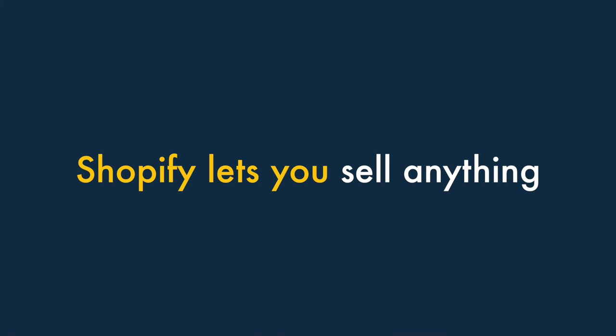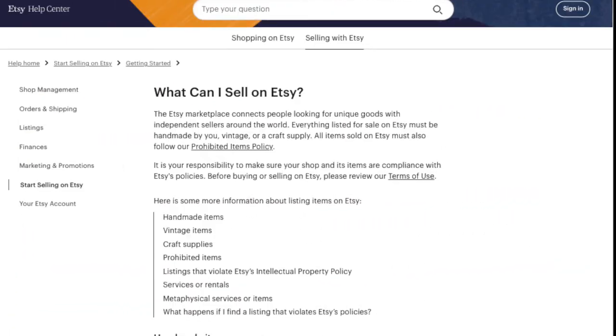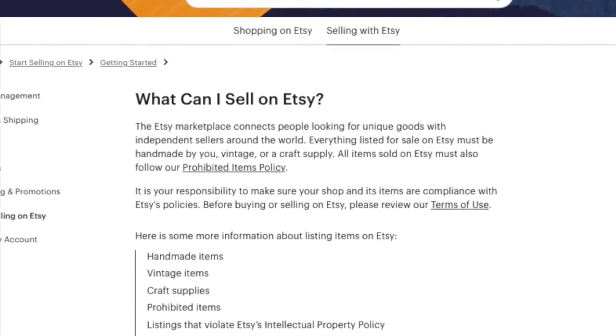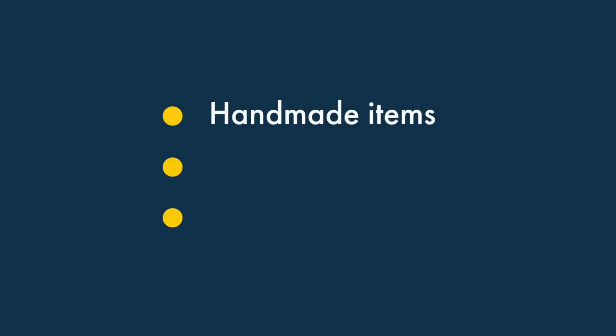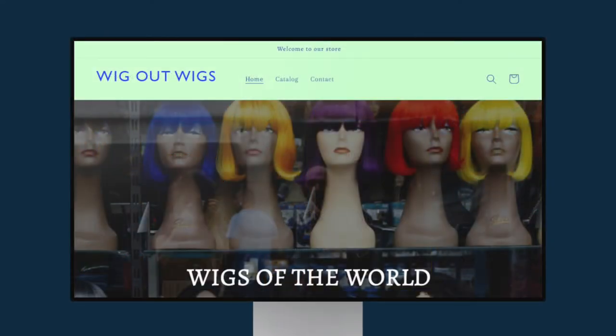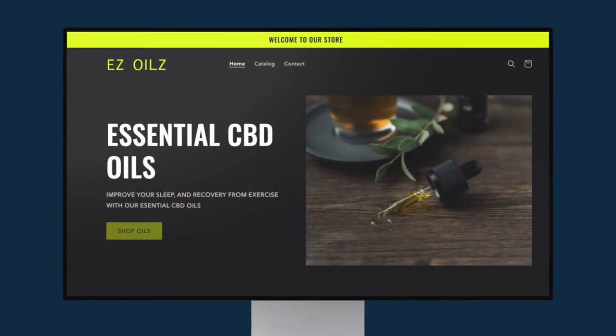Two — Shopify lets you sell anything. Etsy is very restrictive when it comes to the products you can list in its marketplace — you can only sell handmade items, vintage goods, or craft supplies. By contrast, Shopify lets you sell pretty much anything, so long as it's legal to do so.